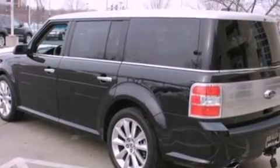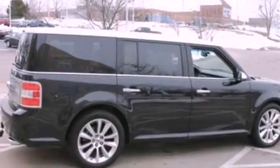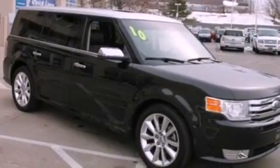Its top features include a twin turbocharged forced induction system, a navigation system, power adjustable driver pedals, 12 strategically positioned speakers, 100% commercial free Sirius satellite radio, big 20-inch wheels, and traction control and stability control systems.